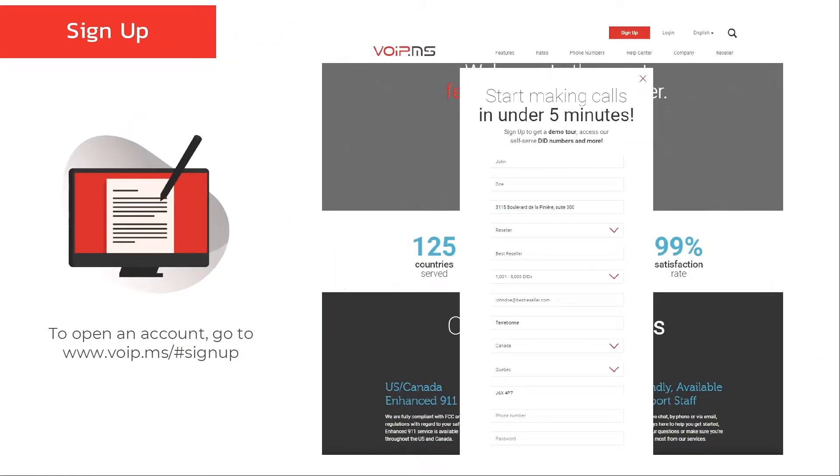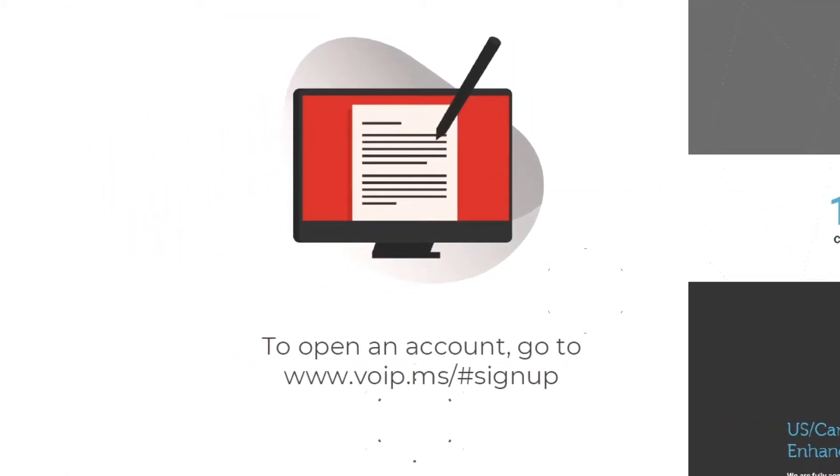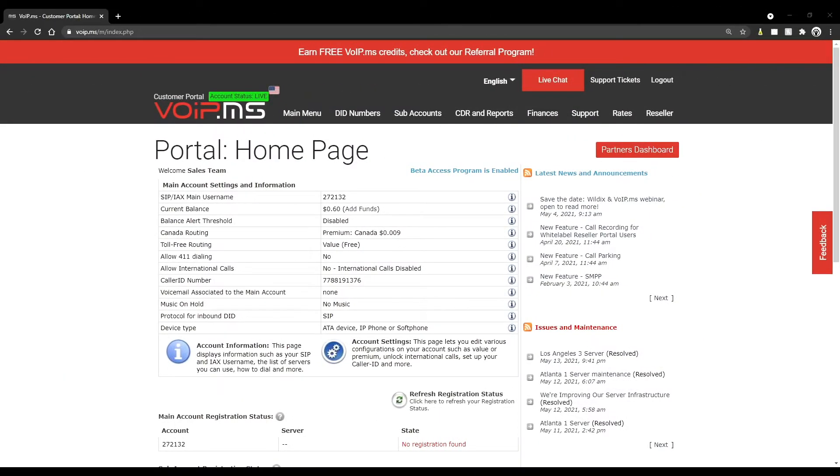Before getting started on the white-label reseller portal, we will do a quick review of the sign-up process and a tour of VoIP.ms portal. To open an account as a reseller, go to our website, click on sign-up, fill up the form, and check your email for the confirmation. Once registration is completed, you will have access to your account. The home page center column offers a quick view of your balance, settings, and device registration.